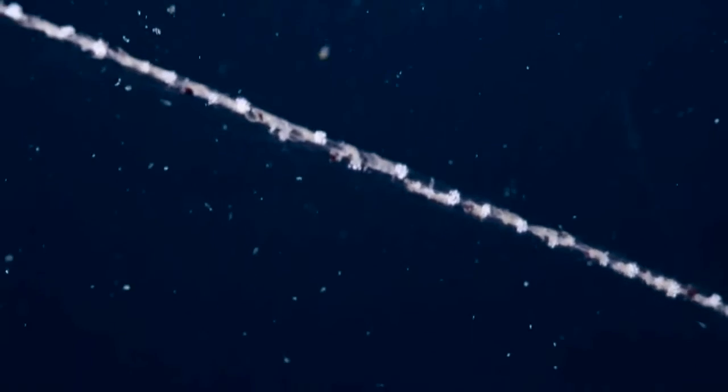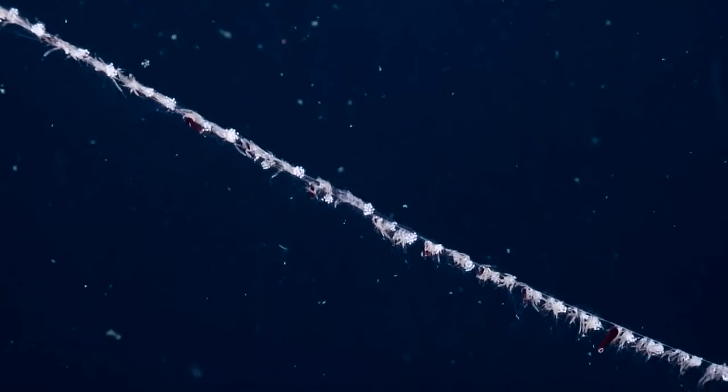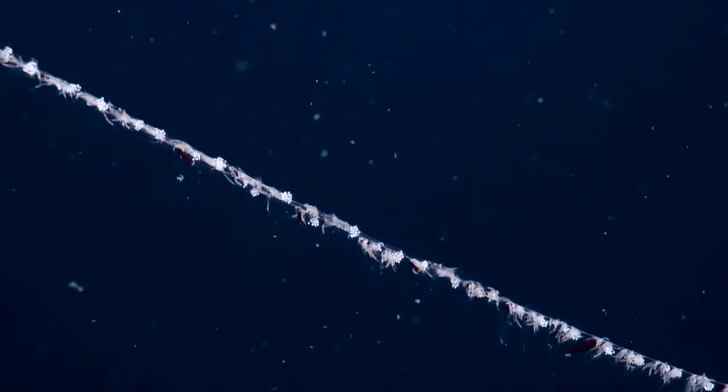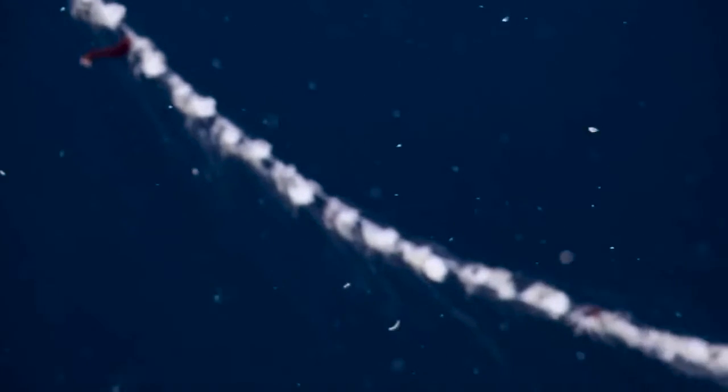Are all the siphonophores that we're seeing kind of the same species, or do they vary? Species is an appropriate term. I believe that at least most of the ones we're seeing at this depth are the same. They're made up of multiple individual animals, but they're all the same species and they're clones of each other — they have the exact same genetic makeup.